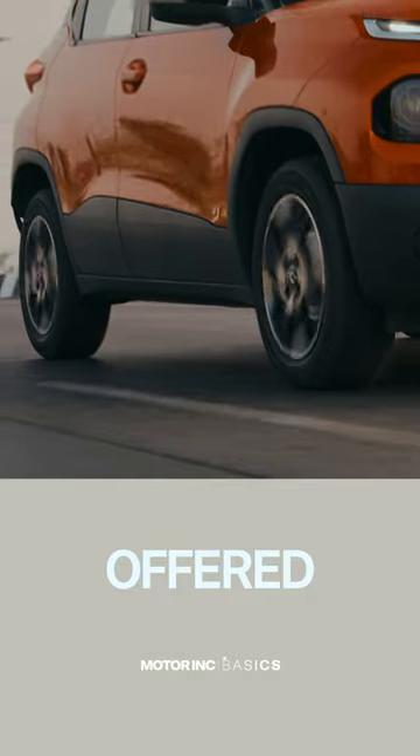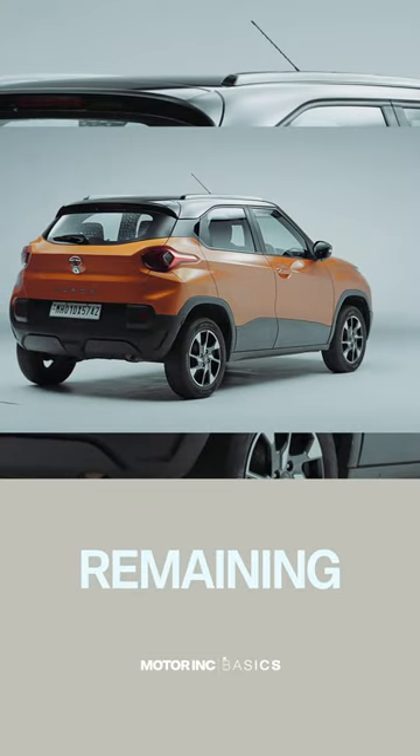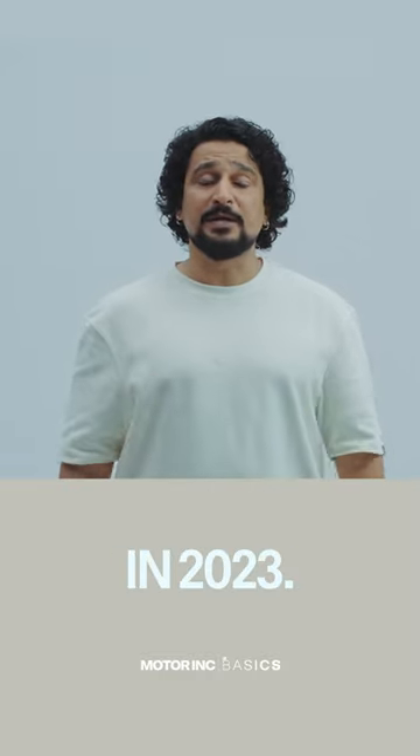This will be offered with a CNG option as well, with two 30-litre tanks in the boot, so you will have some luggage space remaining — 150 litres. The Punch EV is also expected anytime in 2023.